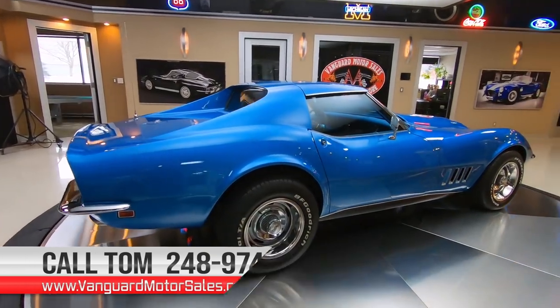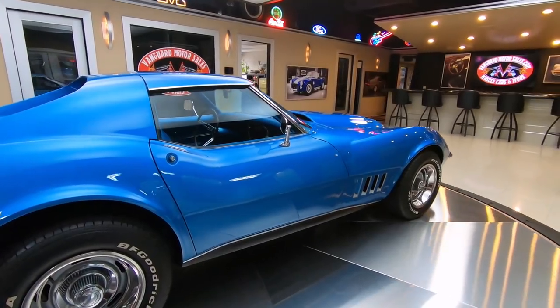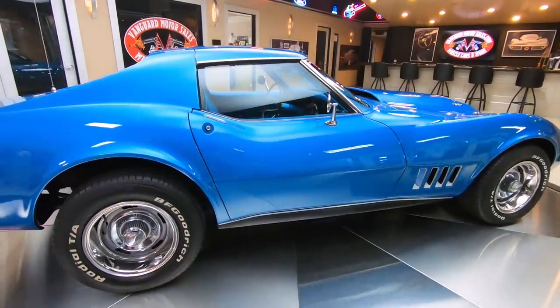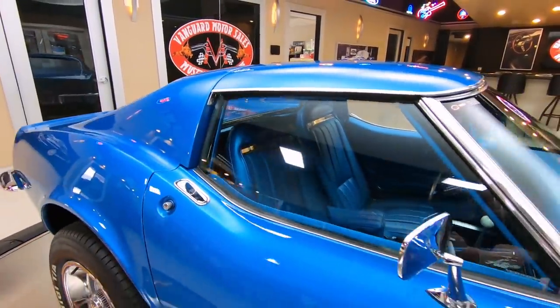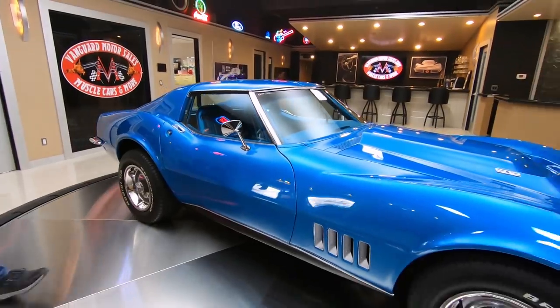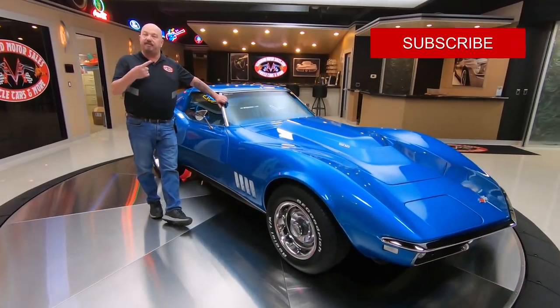You're catching us on YouTube right now. You can also check us out on our website at VanguardMotorSales.com. We're bringing in about 40 new cars every month so we've always got new exciting inventory coming in. If you want to check out more videos just like this one, make sure you subscribe to our channel and hit that little bell button — you'll get a notification every time we get a cool car in.